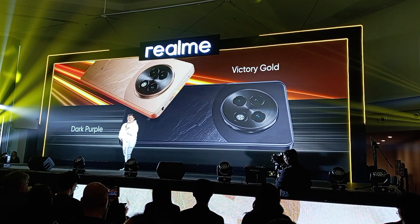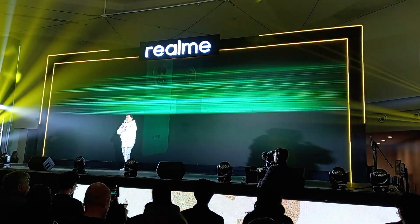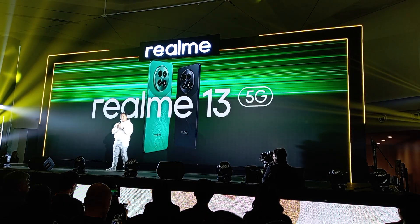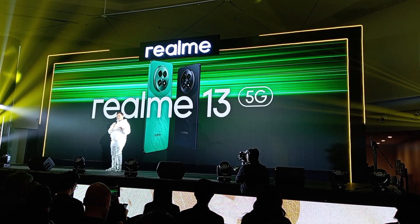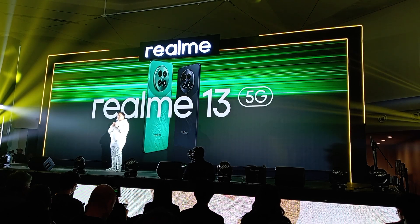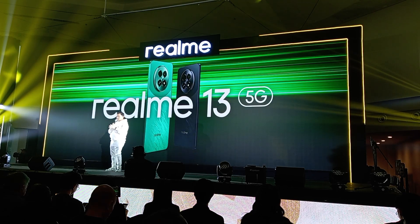Lastly, the Realme 13 5G also comes equipped with GT mode and a cutting-edge vapor chamber cooling system. But I'll leave it to our special guests to dive deeper and talk about those features later on. So I hope you guys are excited because the Realme 13 Plus 5G is up next. Thank you, and stay tuned.